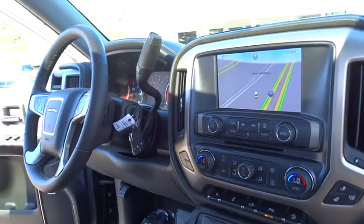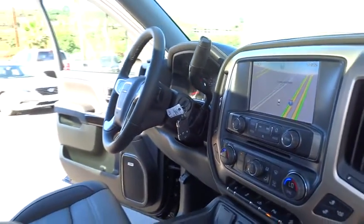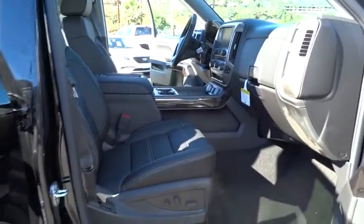Here are some of this vehicle's great options: stability control, traction control, remote engine start, steering wheel audio controls, power passenger seat, navigation system, anti-lock braking system, tow hitch.